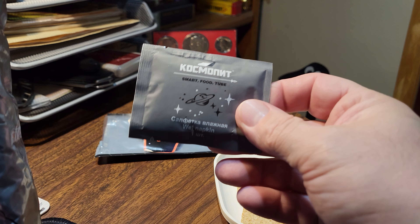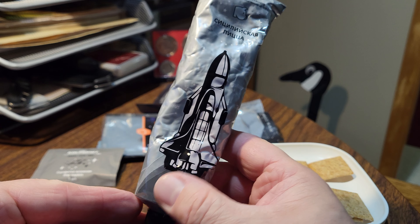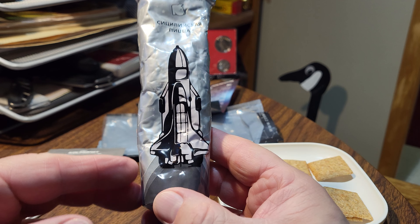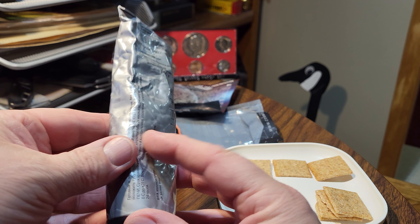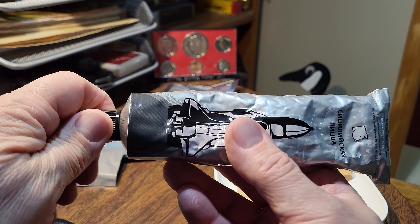It comes with a wet wipe — gonna save it. I've heated this tube up. It's like a big tube of toothpaste.